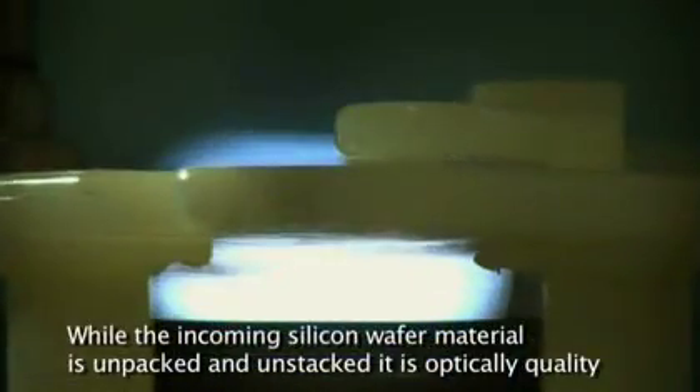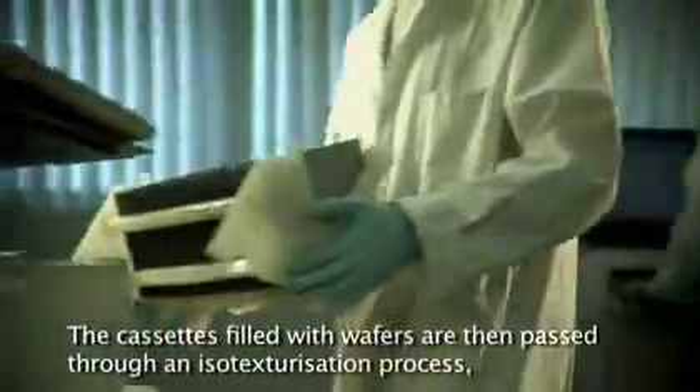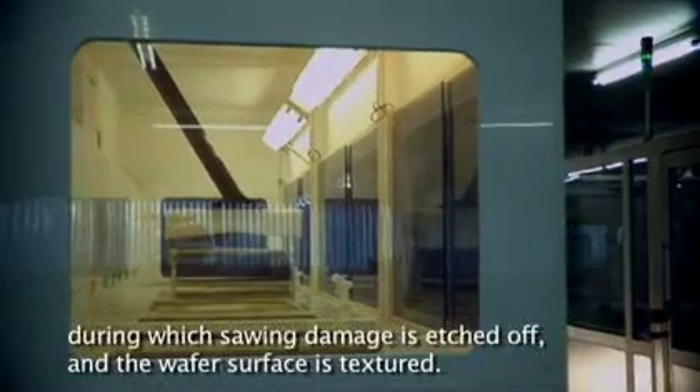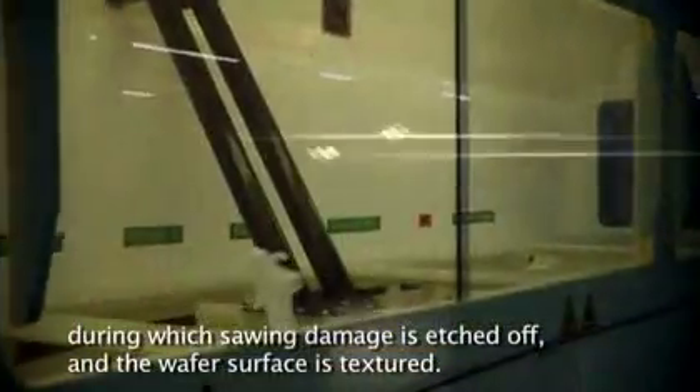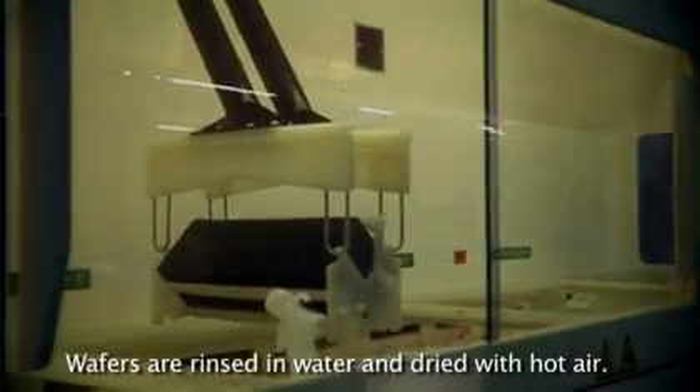While the incoming silicon wafer material is unpacked and unstacked, it is optically quality-checked for wafer dimension and cracks. The cassettes filled with wafers are then passed through an iso-texturization process, during which sawing damage is etched off and the wafer surface is textured. Wafers are rinsed in water and dried with hot air.